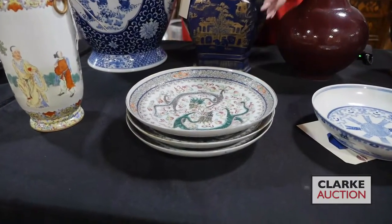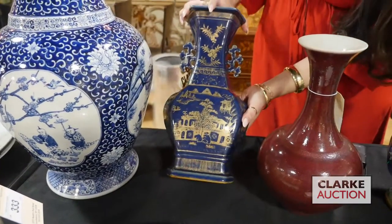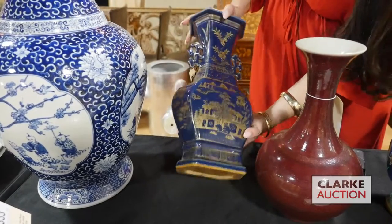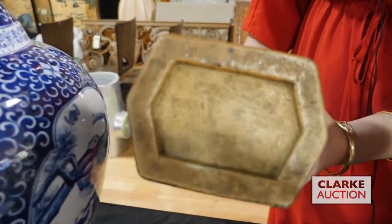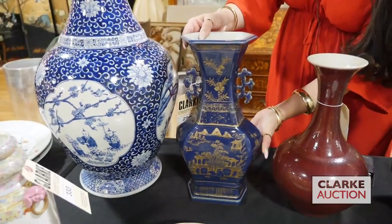Another one of my favorites in this sale is this beautiful powder blue vase with the gilt decoration. Really a beautiful form. This is probably Kangxi — let's just look at the underside here — it has nice age to it, probably 18th century. A beautiful vase at 1,500 to 2,500.